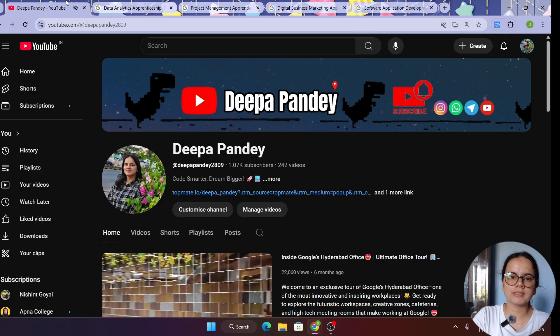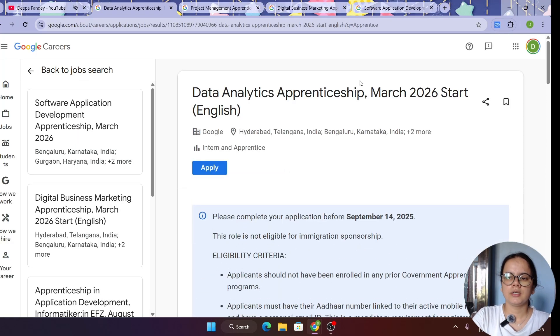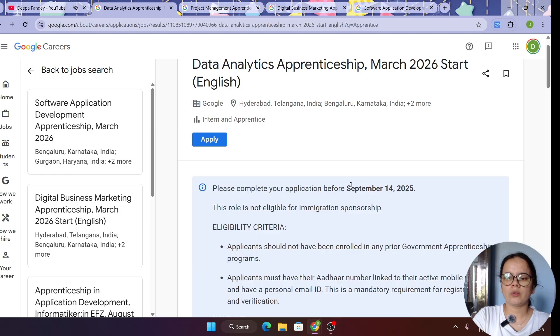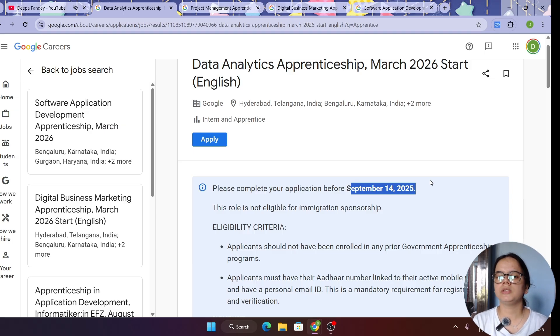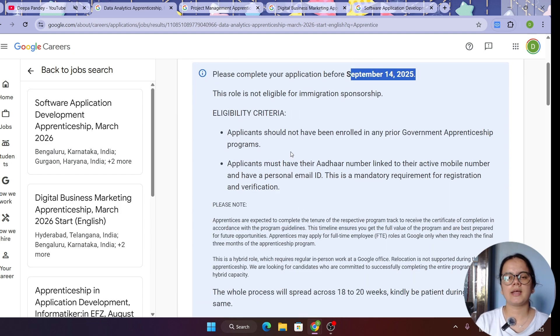Let's start with the first role, which is the Data Analytics role. The deadline to apply is September 14. I suggest you apply as soon as possible, because once a limit is crossed and they get the maximum applications, they just close it and you will not be able to apply. Let's see the eligibility criteria.